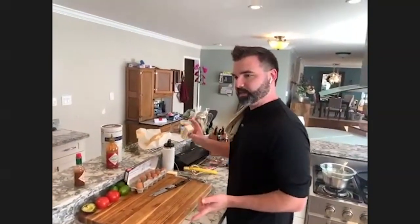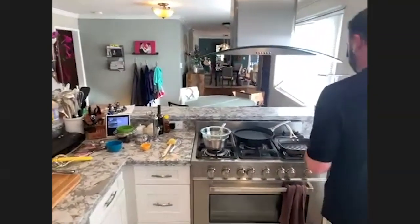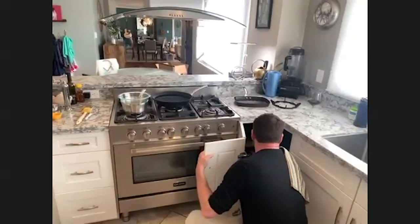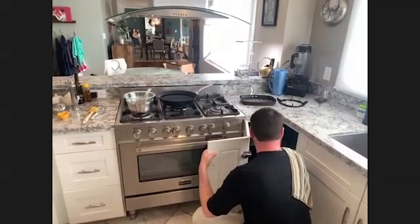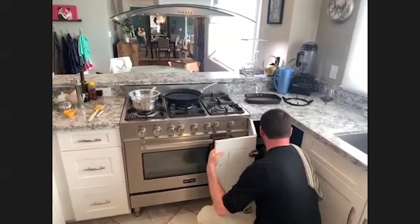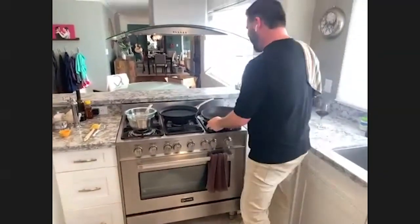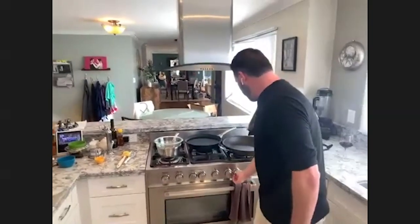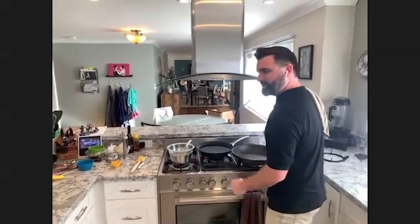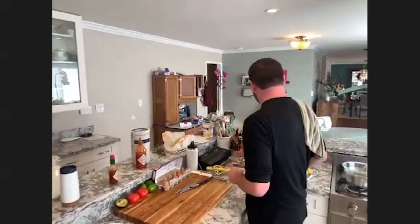First thing I have to do is melt the butter — I'm going to use a stick and a half of butter and we're going to melt it and brown it. My favorite things to cook: I really like doing grilled cheeses, but that's mostly for my daughter — she's six years old.